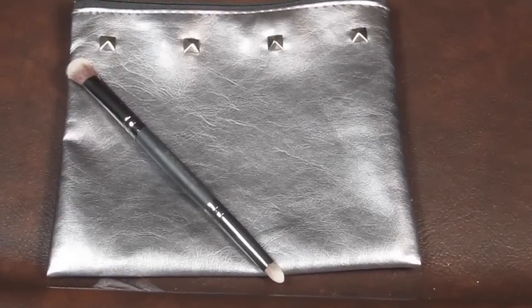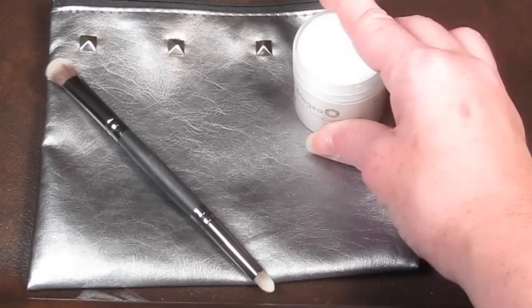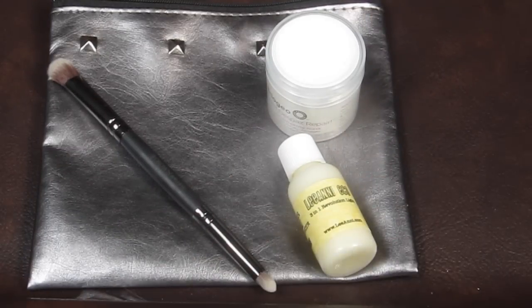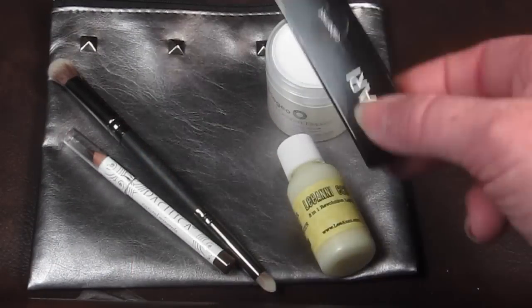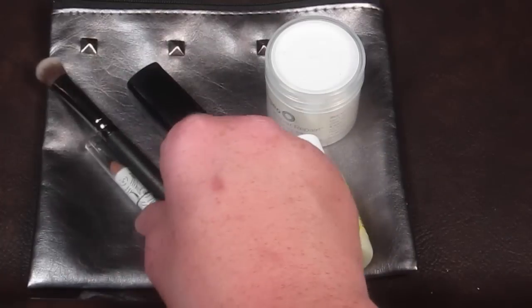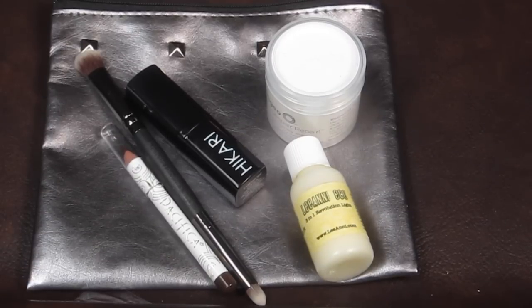This is my Ipsy bag for September 2014. We got the hair mask, the evolutionary light, the brush, the eyeliner, and the wonderful lipstick that I am loving — that is just worth the 10 bucks right there. I love my Ipsy bag this month; I think this is my favorite Ipsy bag I've ever received. Other than the brown eyeliner, that's the only thing I'm not wow about — everything else is just fantastic.